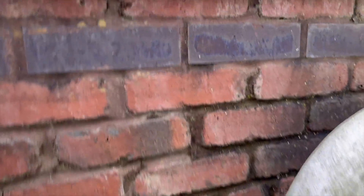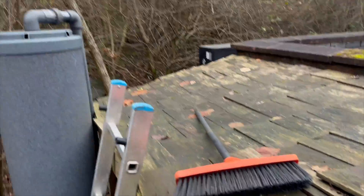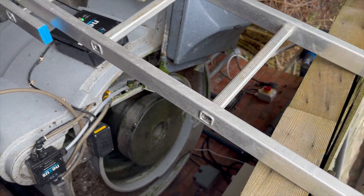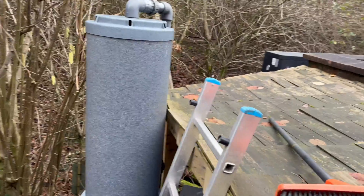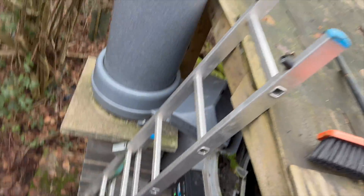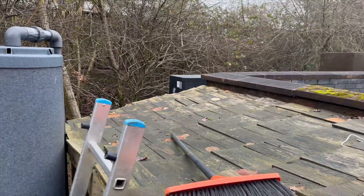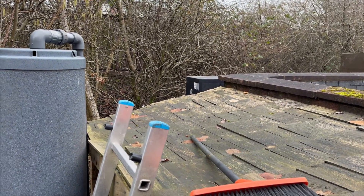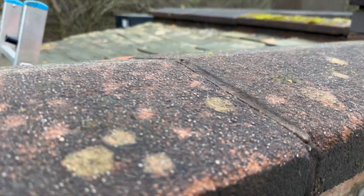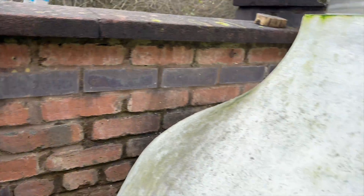We've got the Nexus there running on the bottom drain, and then you've got a Clarity there as well which is pumping from the Nexus. And then there's also a 24 inch advanced bead filter. And then there's the heater at the back. You don't really have to go over there that often, do you?